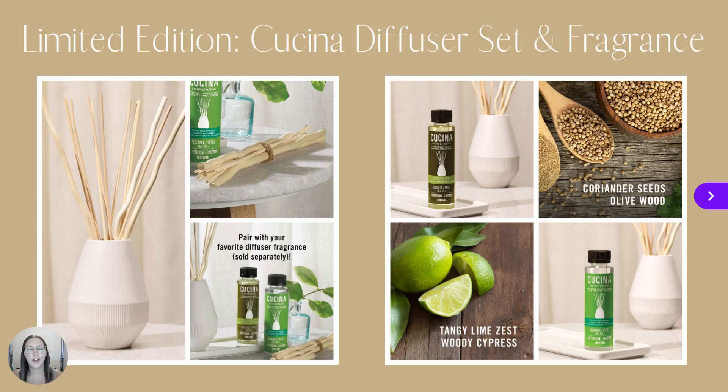New for the home, we have a limited edition Cucina Fruits & Passion Decorative Diffuser Set and two different diffuser fragrances. The Coriander and Olive Tree Diffuser Fragrance is an aromatic and slightly woody scent, while the Lemon Lime Zest & Cypress Diffuser Fragrance is a dazzling, fresh, sunny scent.